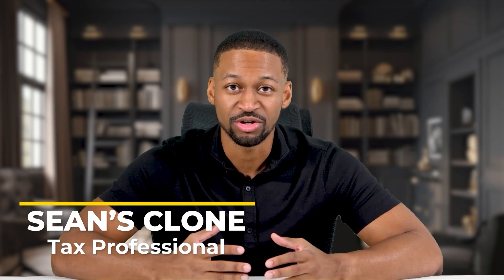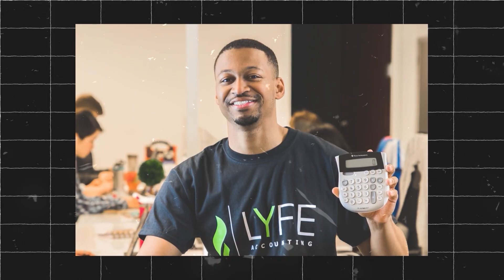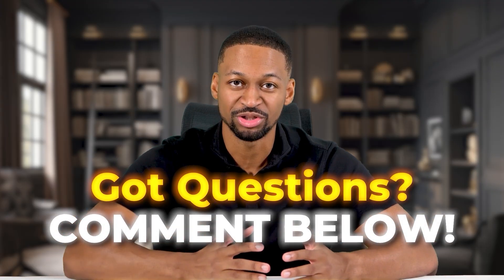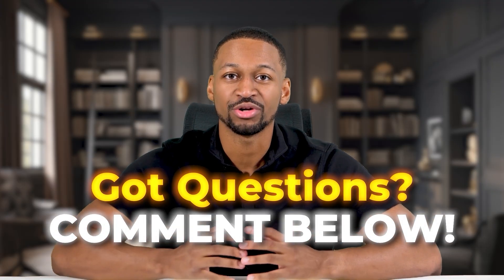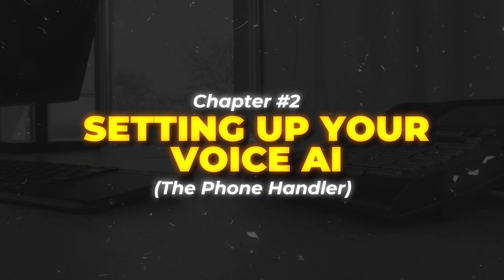But really quick before I move on, if we haven't met yet, I'm Sean's clone, an agency owner and licensed tax professional who personally researches and writes every script you see from me. While Sean is running his businesses, I'm here to share his knowledge with you. If you have any questions, the real Sean reads every single comment and tries to respond to most. All right, let's continue with chapter two: setting up your voice AI, the phone handler.